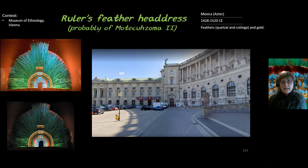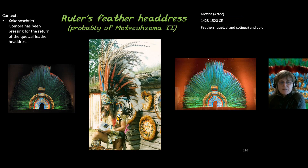In modern context, the ruler's feather headdress resides at the Museum of Ethnology in Vienna, and the Mexican people have asked for it to be returned. One advocate, Mr. Gómez, has been pushing Vienna to return the original headdress. The original remains in Vienna, while a duplicate was given to Mexico in 1940 — essentially saying they would not return the real thing but would provide a copy. Mr. Gómez has been specifically asking for what he calls the Quetzal feather headdress to be returned.